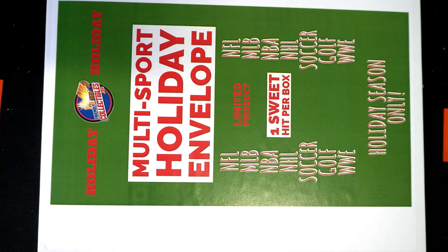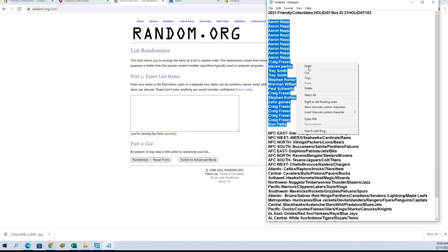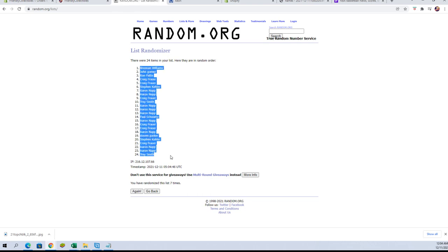The collectibles holiday box number 103. Good luck, thanks everybody for joining tonight. This is Aaron down to Ron P. Let's go — we'll have 24 names here, division seven times each. Burning W to Trey.